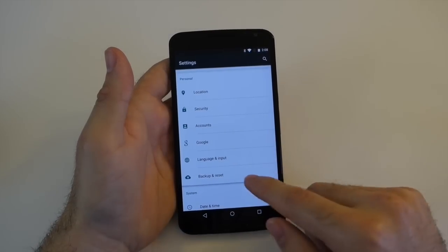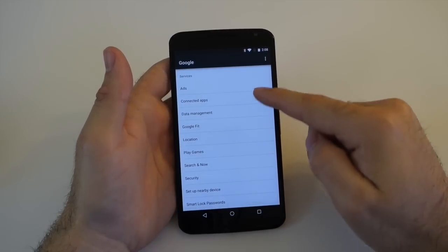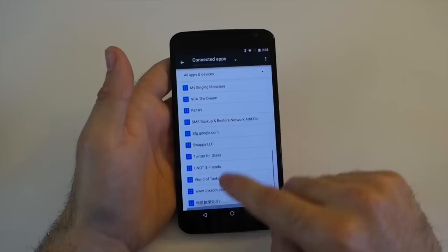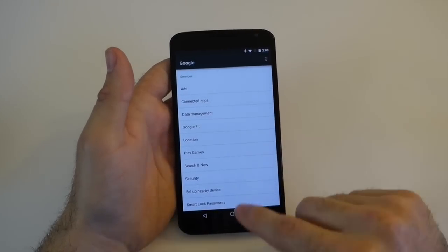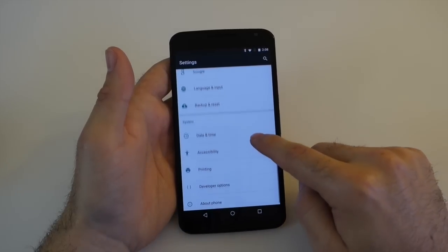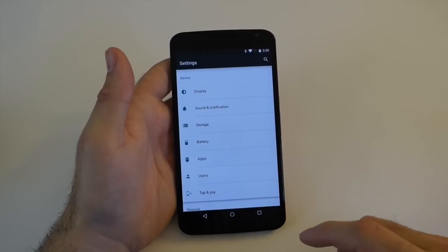A big new thing is App Permissions. There's a new Google tab in Settings that shows you everything from your account history, Google Ads, Connected Apps — what apps are connected to your Google account, which is a lot of them — Location, Play Games, Search History, Smart Lock, and lots of stuff in there. As you scroll through, there's just a lot of little things. You can go ahead and go into Apps, and it shows you all of your apps as usual.